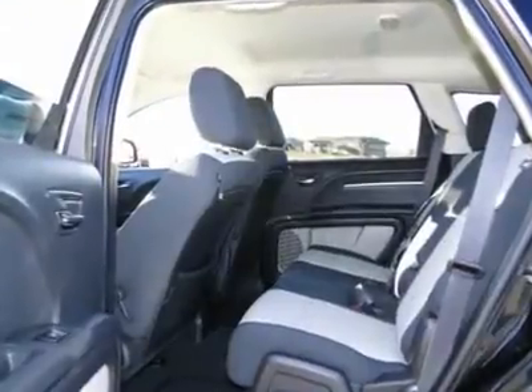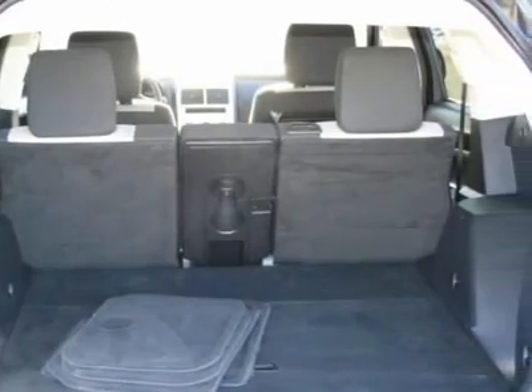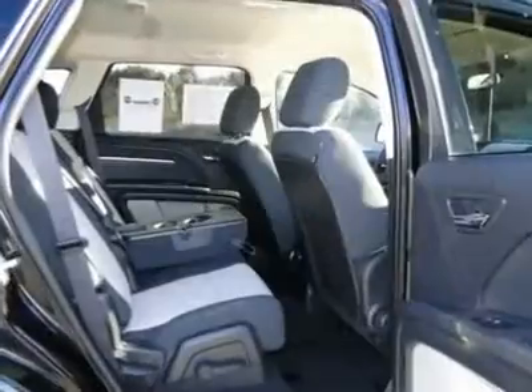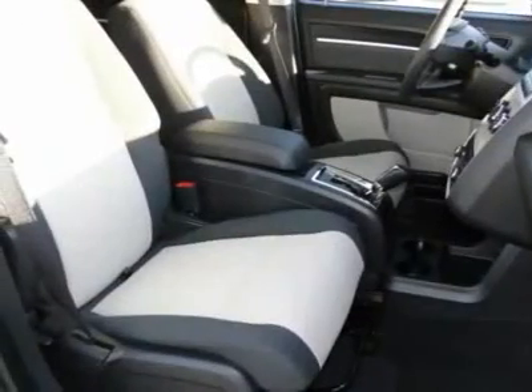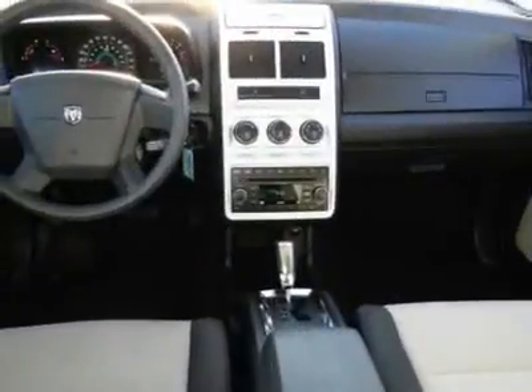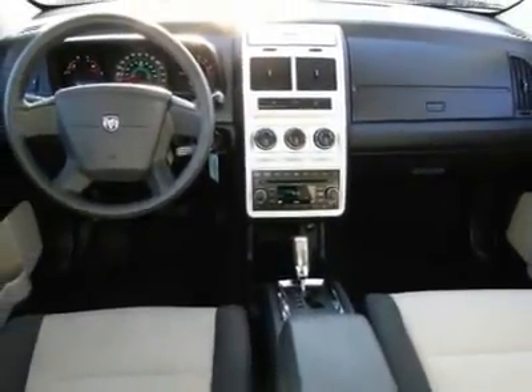Front air conditioning, power steering, aluminum wheels, cruise control, and auto-dimming rear view mirror. This vehicle offers reliability and good looks at a great price. Come in and take a test drive today. We'll see you next time.